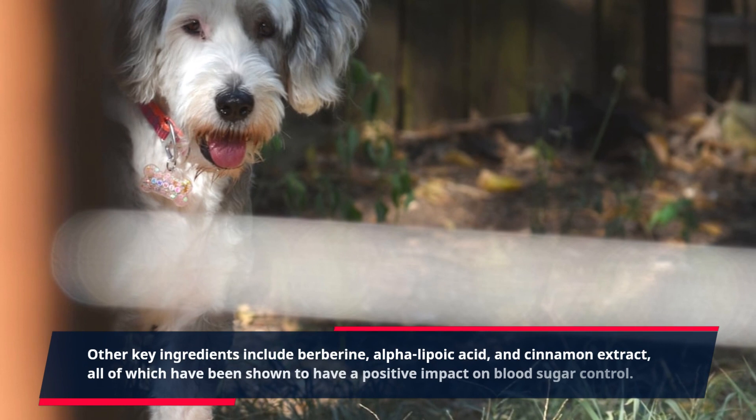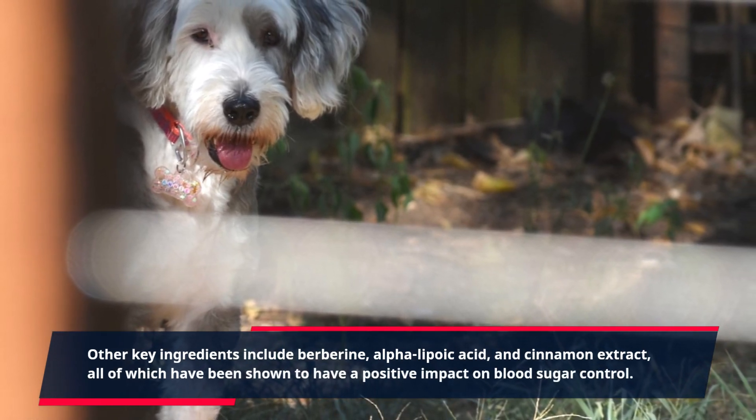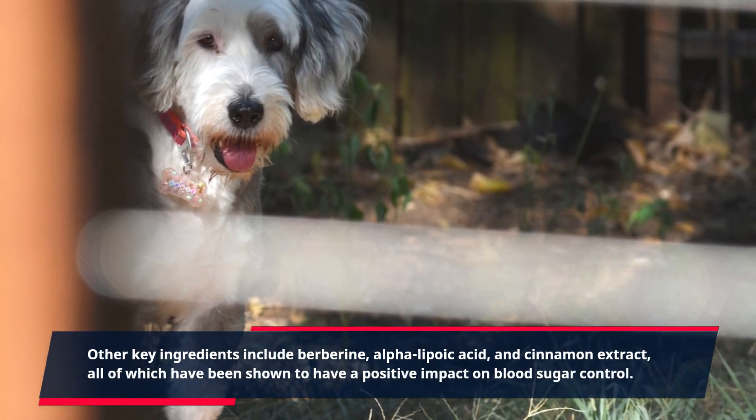alpha-lipoic acid, and cinnamon extract, all of which have been shown to have a positive impact on blood sugar control.